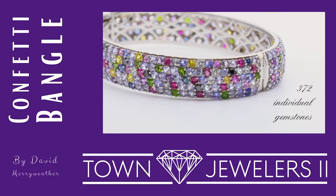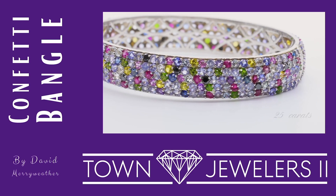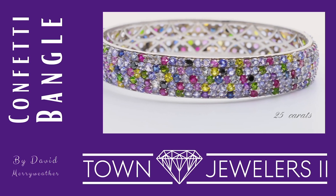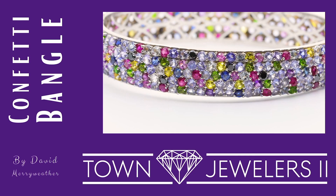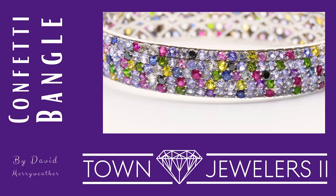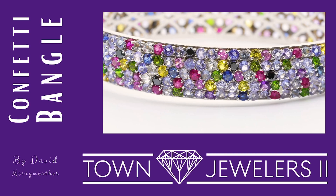The 372 individual gemstones used in this creation have a total weight of just over 25 carats. Notice that the gemstones do not have a specific pattern that repeats itself. This was an intentional design element, as David wanted to give the impression of a handful of confetti being thrown onto a bracelet.